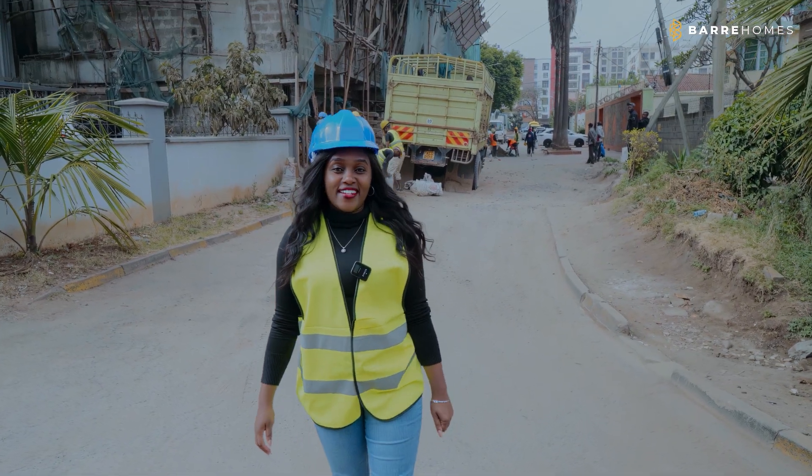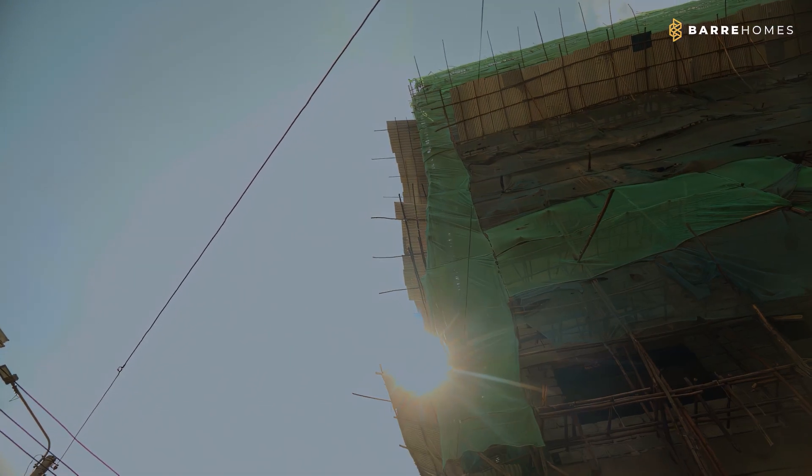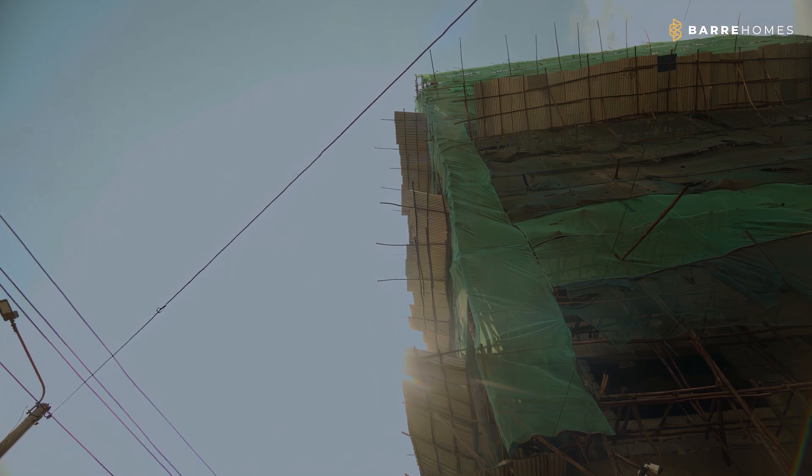That's been the progress for Zuri Residence. Stay tuned for more updates.